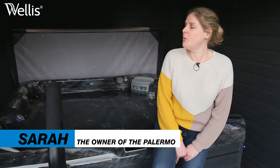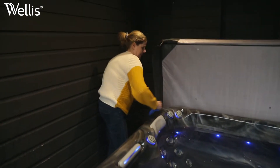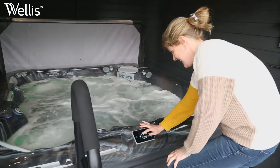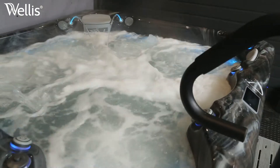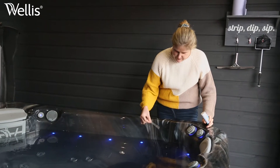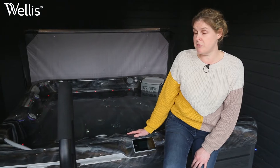I live in Kingswood in Bristol in the United Kingdom. We've had this Wellis Palermo for just over two weeks now and it is absolutely amazing. We purchased it from Dream Spas in Brislington and I have to say the service from start to finish has been absolutely amazing.